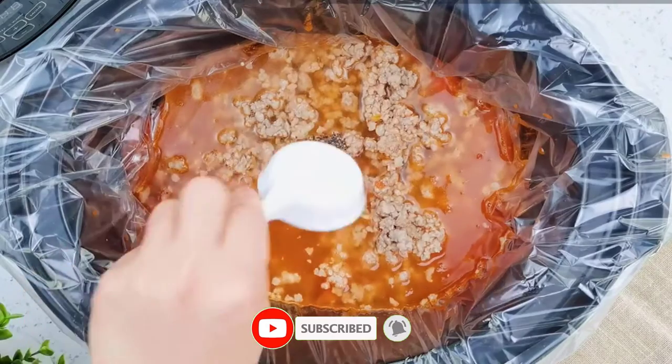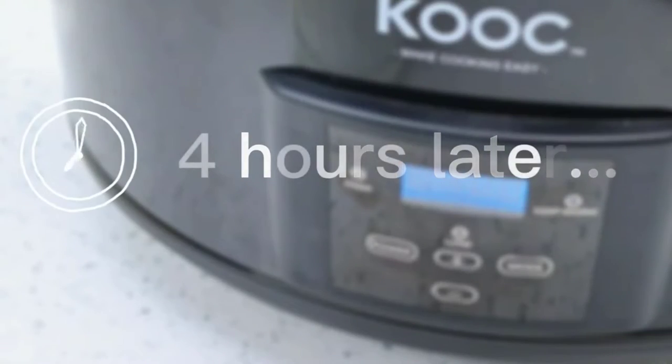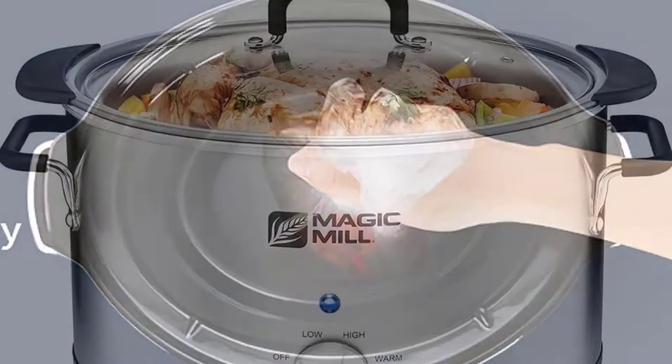Advantages: 8.5 Quart Capacity, Programmable Digital Display, Removable Stoneware Pot, Dishwasher Safe.